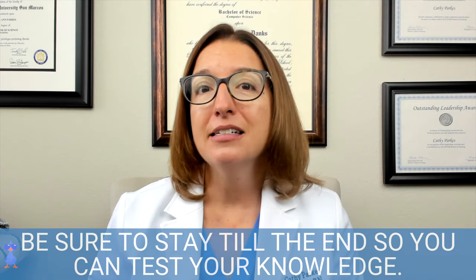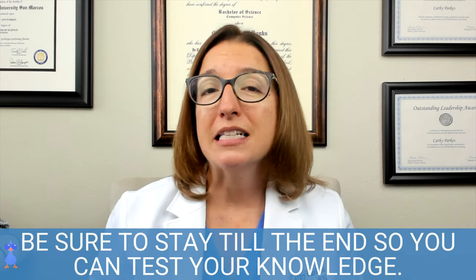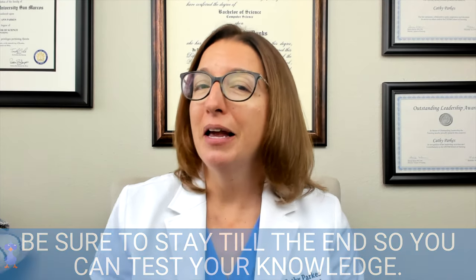Hi, I'm Cathy with Level Up RN, and in this video I am going to go over the fat-soluble vitamins — vitamins A, D, E, and K. If you're following along with cards, I'm on card number 11. If you stick with me through the whole video, at the end I will give you a little quiz, a little knowledge check, to make sure you're paying attention.